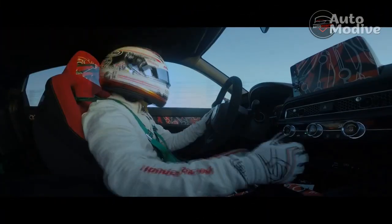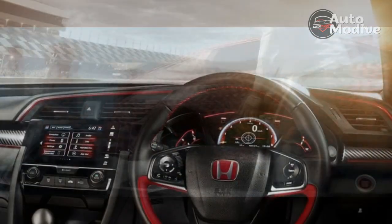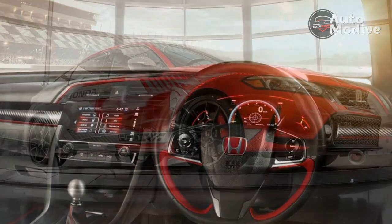Out back sits a new diffuser, a lowered all-black wing, and the cool three-outlet exhaust. Look closely, though, and you'll notice that the design team has switched it up a little. Now the center port is larger than the outboard ports.